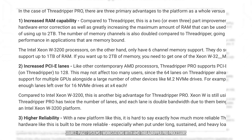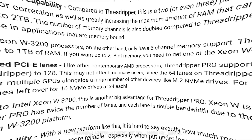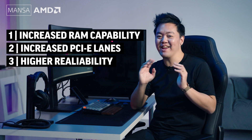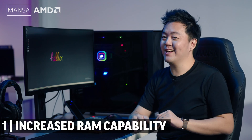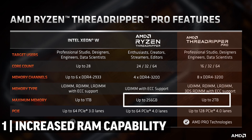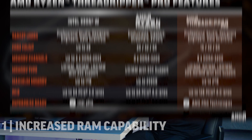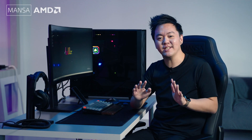Puget Systems sums up the advantages that the Threadripper Pro has over the normal Threadripper and its direct competitor, the Intel Xeon W. As we can see from the breakdown, the three main advantages are increased RAM capability, increased PCIe lanes, and higher reliability. Where the normal Threadripper maxes out at 256GB of RAM, the Threadripper Pro is capable of using up to 2TB. The number of memory channels is also double — going from 4 to 8 channels — which should greatly improve overall performance in applications that are memory-bound.